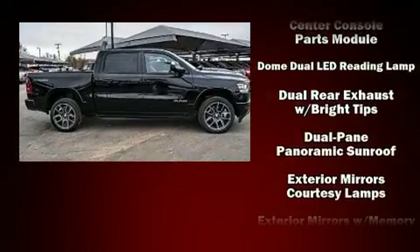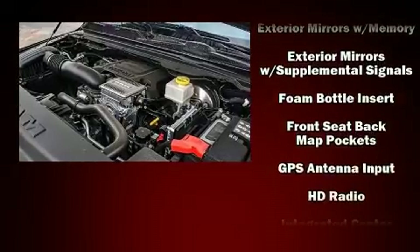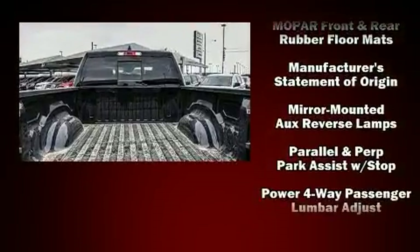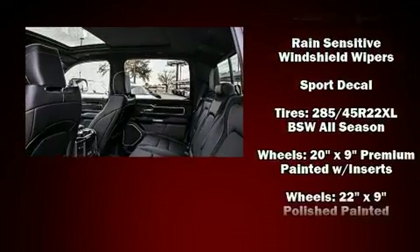Passenger security is always assured thanks to various safety features such as traction control, a panic alarm, and four-wheel disc brakes with ABS. You'll never lose visibility with rain-sensing wipers, which activate automatically when the drops start to fall.